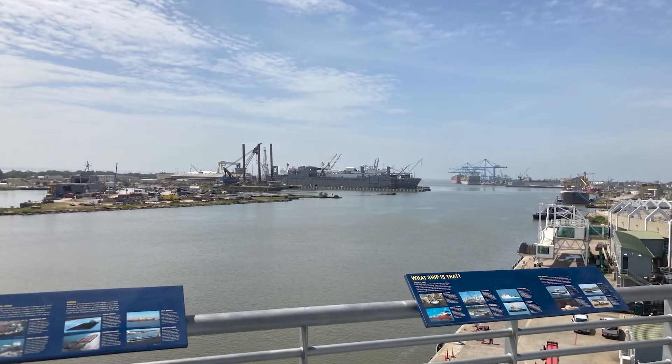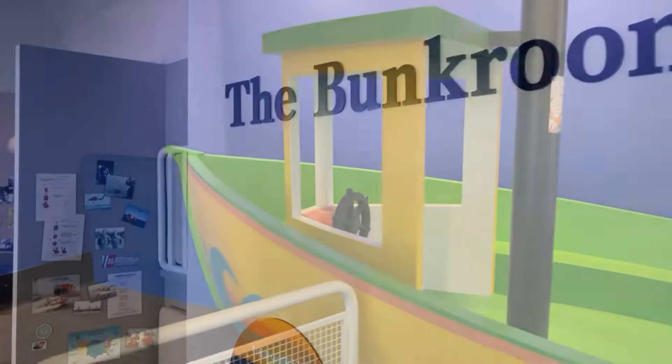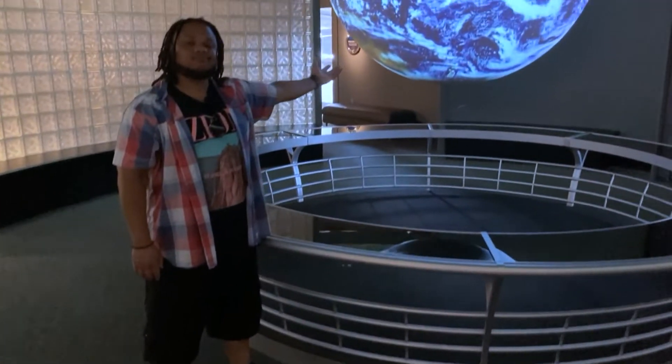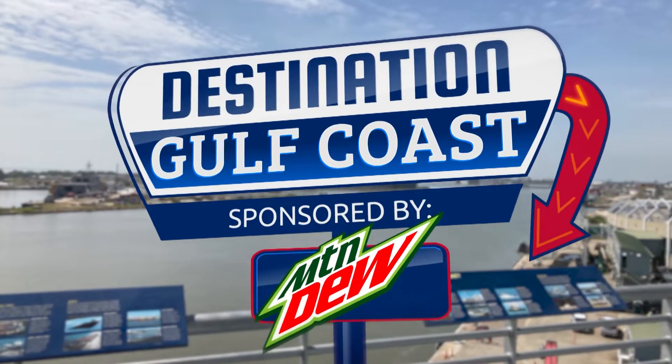Come on down to Gulf Quest in Mobile where you can beat the heat for cheap with a great view of Mobile Bay. Tickets are only ten dollars for adults and even less for kids and seniors. And hey, active duty military, you get in free all summer long. When you're here, you can feel like you have the world in the palm of your hands. I'm Theo Williams for Destination Gulf Coast.